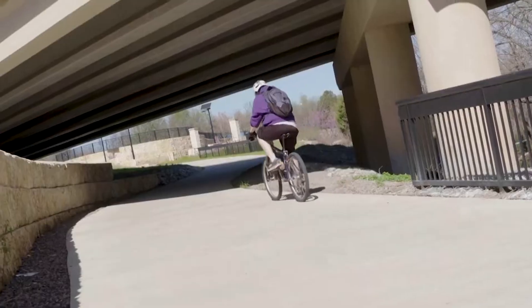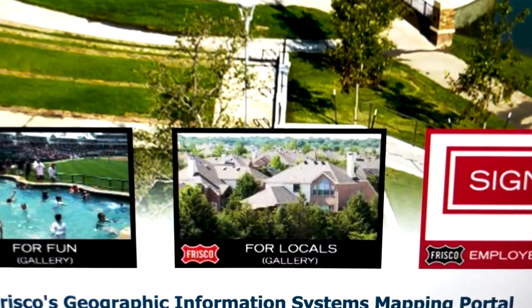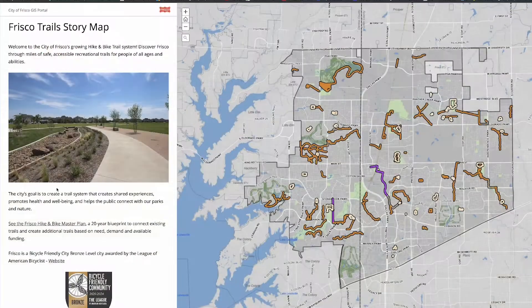The city of Frisco prides itself in parks, trails, and technology. The best way to describe it is telling a story. A new GIS story map will help people find the perfect place to enjoy nature or get some exercise.